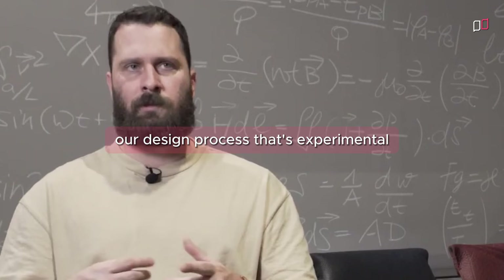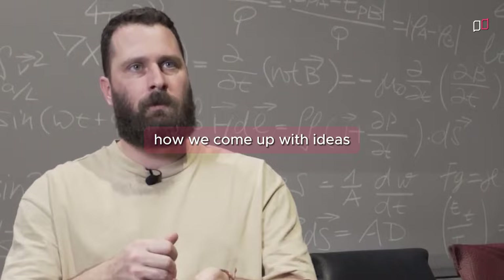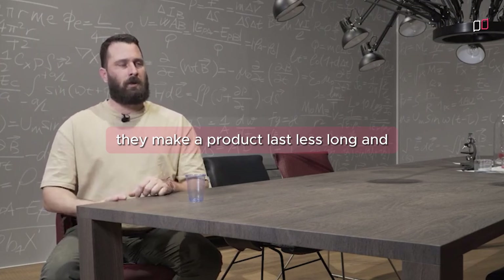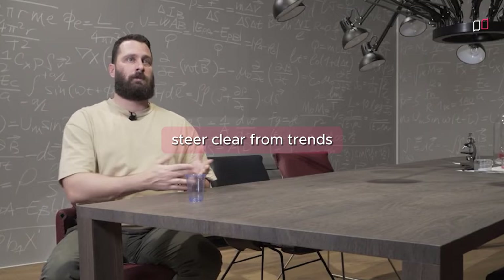We have very much our own design process that's experimental, and the shapes that we produce look this way because of how we come up with ideas and not because we're responding to a trend. Trends are dangerous — they make a product last less long and we find it's important to steer clear from trends.